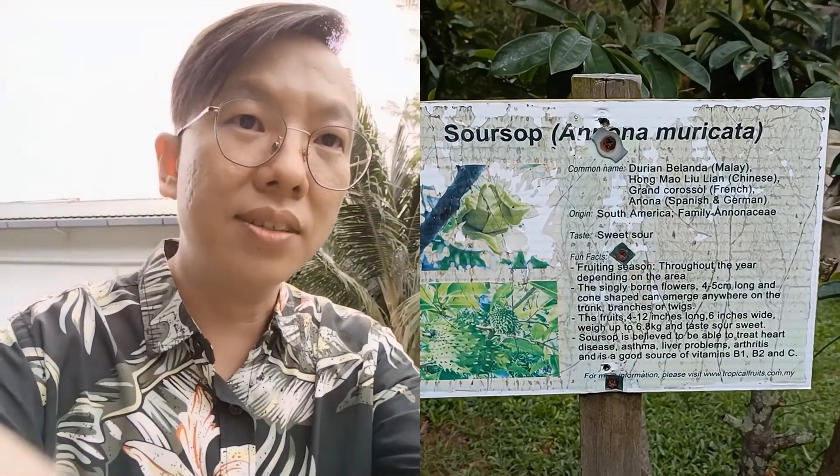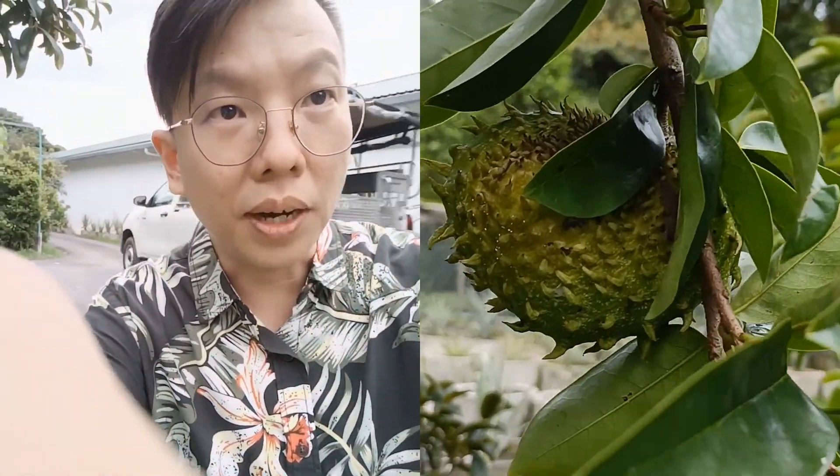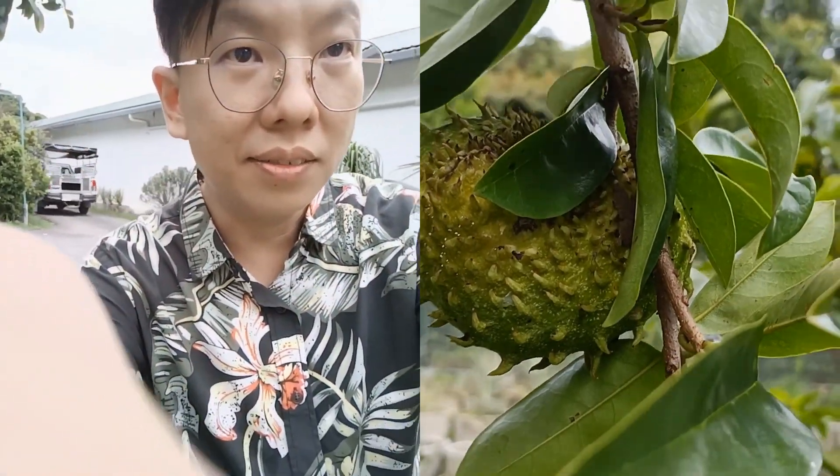Now the next tree — this is the soursop. Let's take a look, if we can find one. Okay, I found it! Now another tree, famous in Penang state. We are now in Balai Pulau, and this is the durian tree. Let me zoom in — can you see that? That's the durian. And this is how big the tree is — wow, that's huge.